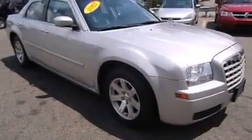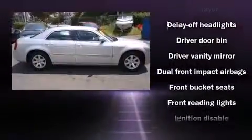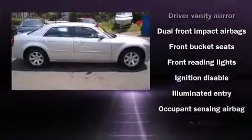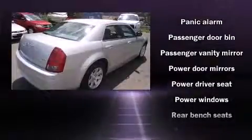You're going to love the 2007 Chrysler 300. This four-door, five-passenger sedan still has less than 15,000 miles. It features an automatic transmission, rear-wheel drive, and a refined six-cylinder engine.